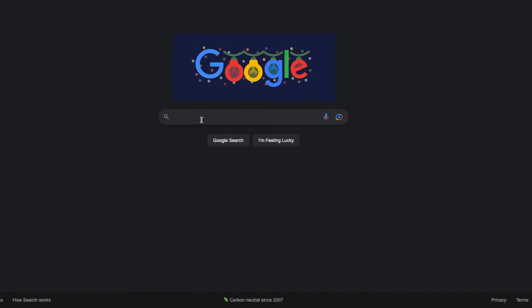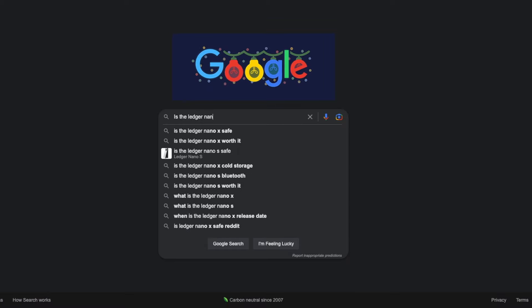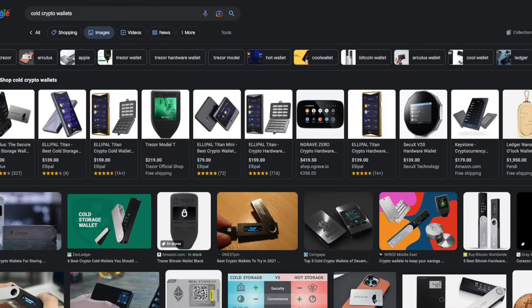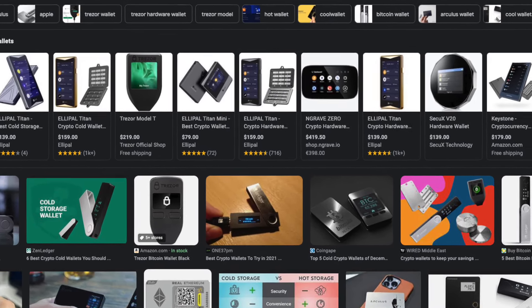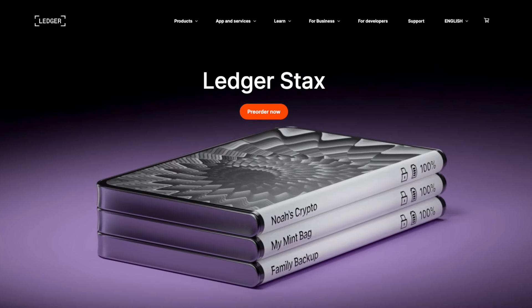At this point, I questioned the legitimacy of not just the Ledger, but all cold wallets. My thought was: can you really trust any crypto wallets to be secure? Stick around because I'm going to tell you the truth behind the Ledger Nano and whether or not I believe it's actually a good cold wallet.